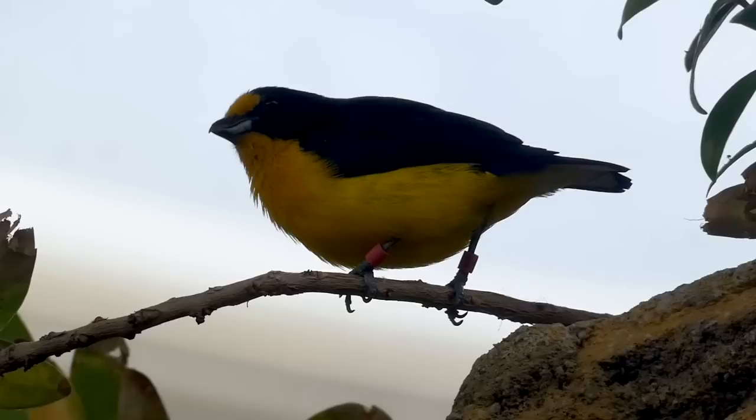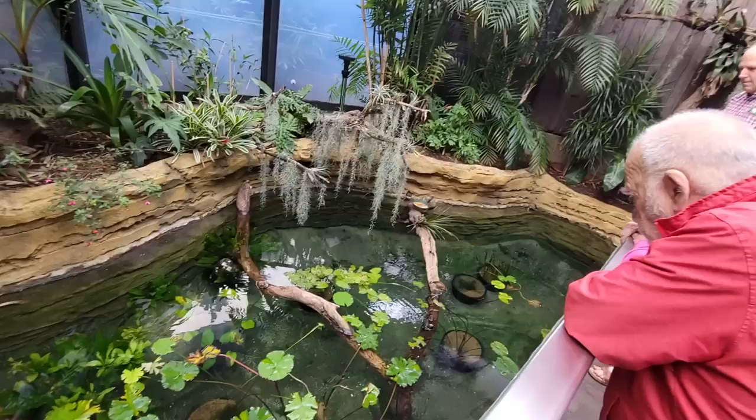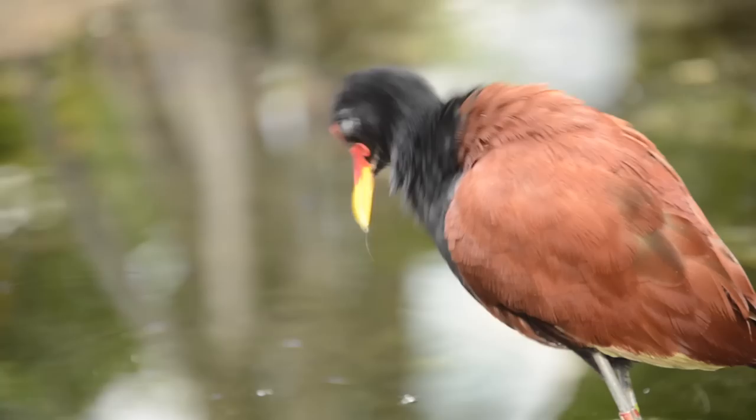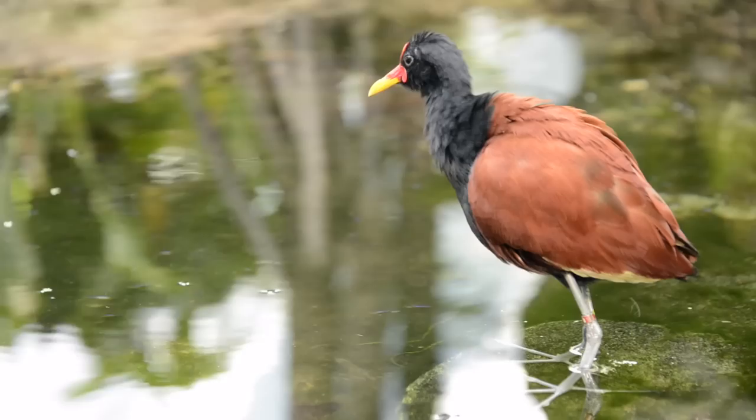It didn't really seem to matter that there were no hummingbirds at this point, because the people were far more interested in the strange, unmistakable wattled jacana. Jacanas are waders or shorebirds found in the marshlands and lagoons in Africa, Asia, Australia, and in this case, South America — a very interesting bird indeed.